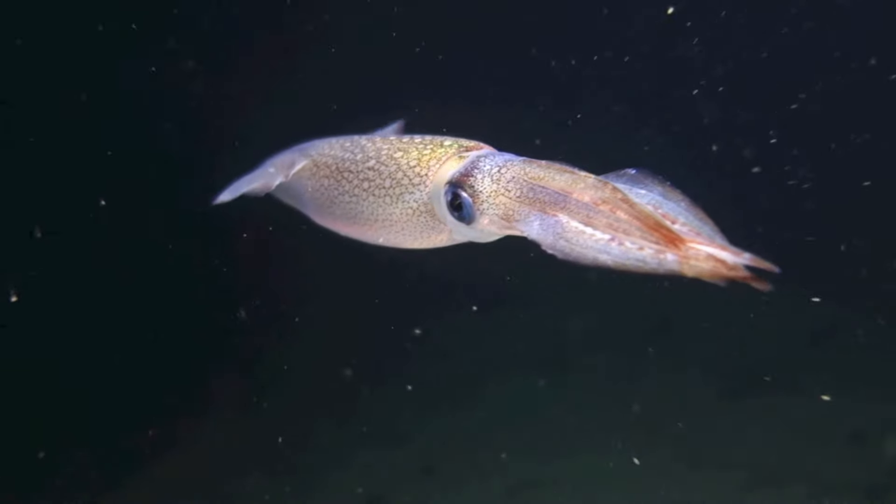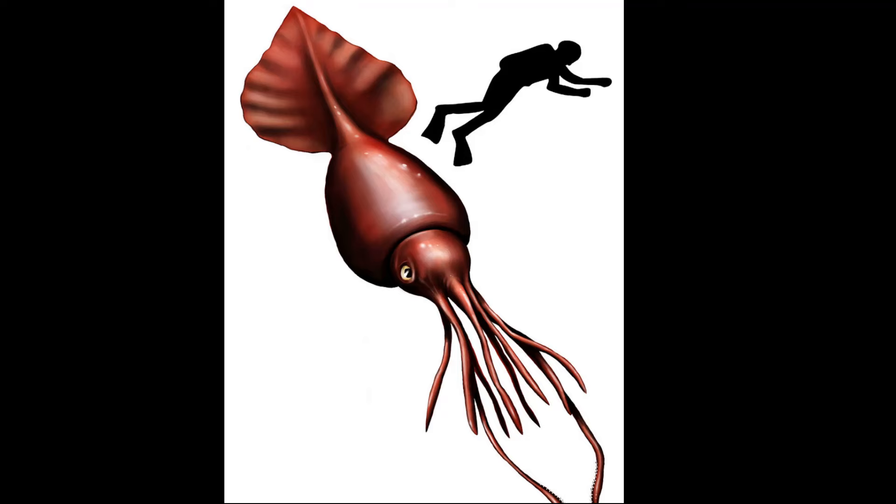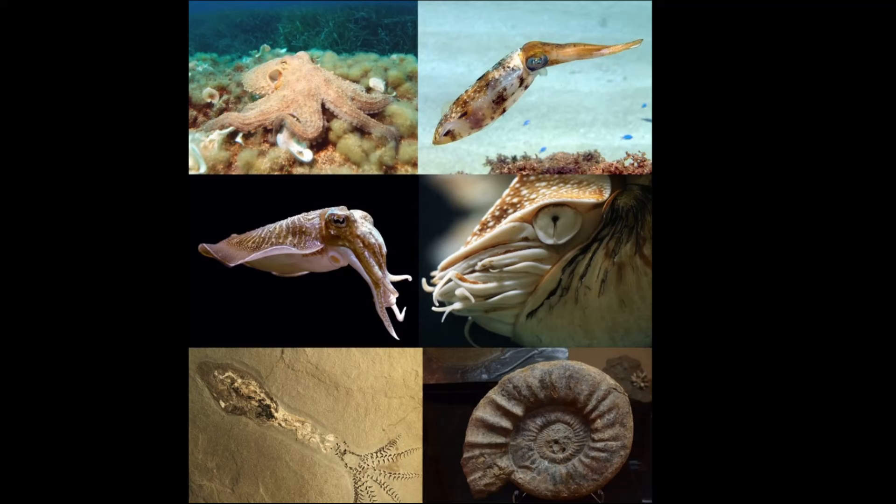Squid are a diverse group of soft-bodied marine mollusks that come in varying sizes. Some species are less than an inch long, while others are dozens of feet long. There are over 300 species. Like octopuses and cuttlefish, squid are cephalopods.